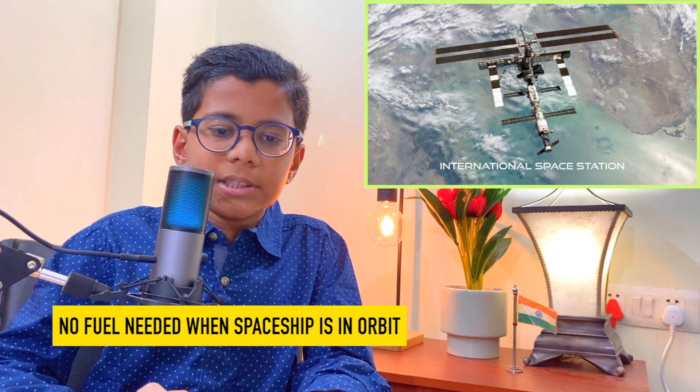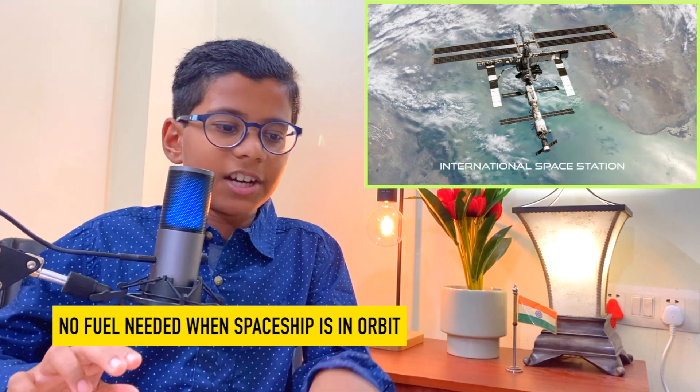The rockets or spaceships do not consume fuel when they are parked and when the engine is off. Spaceships can be parked either on the ground or in orbits. So, the first thing for us to understand is that spaceships can be parked in orbits or at Lagrange points, and they can stay there forever — many years — without consuming fuel.